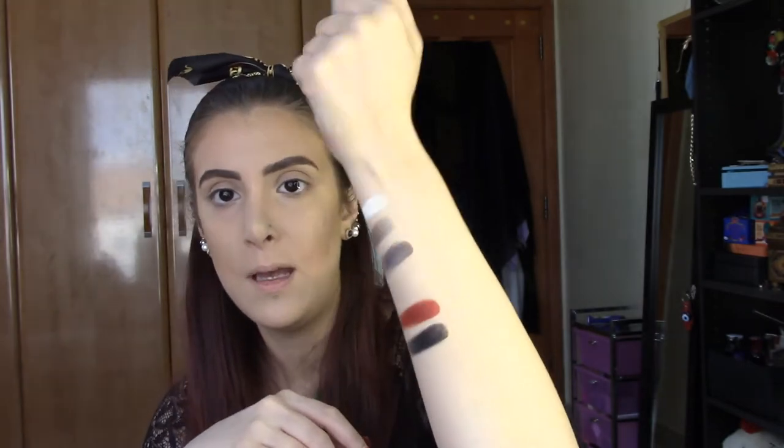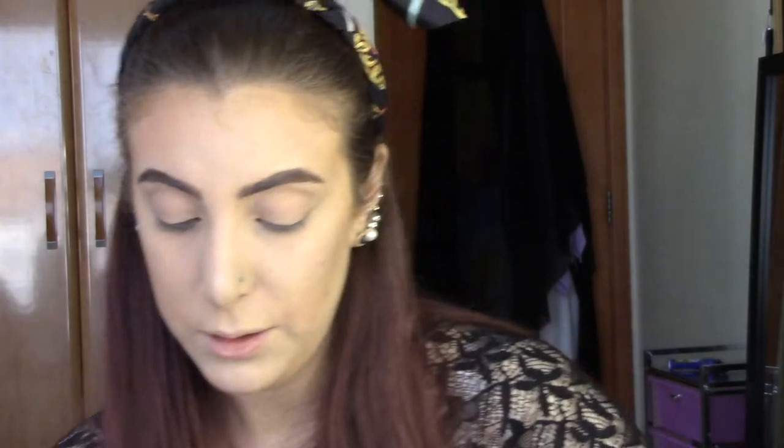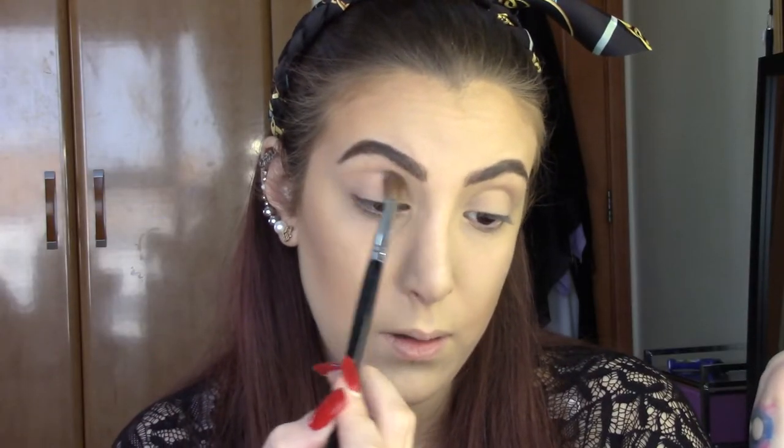Now for the tutorial — I'm going to show you how to go from a day look to a night look using this palette. The day look will use the Too Faced side, and the night look will obviously be from the Kat Von D side. For the day look, we want things to be simple. I'm going to take the color 'Lovely,' the pinkish color, and bring it to my crease.